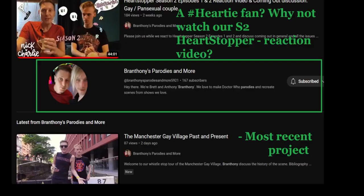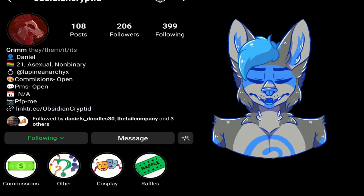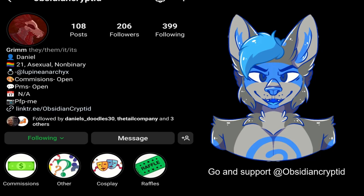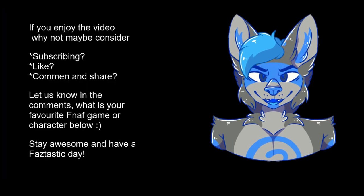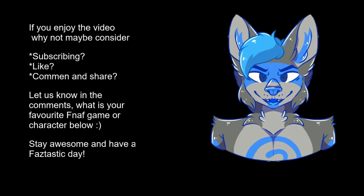This beautiful iodine sprite has been made by Obsidian Cryptid on Instagram and TikTok - they are incredible. So if you like the art you're seeing, go and support Obsidian Cryptid today. Until then, carry on with the video, have a lovely day, thanks for watching!